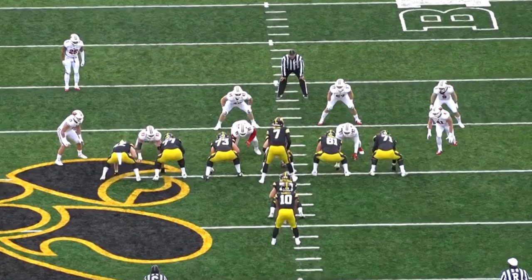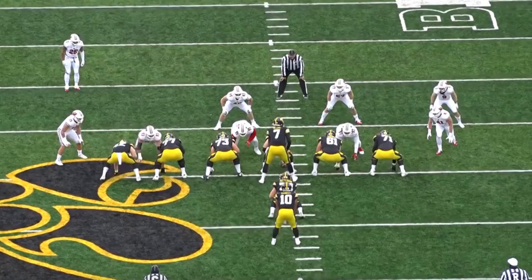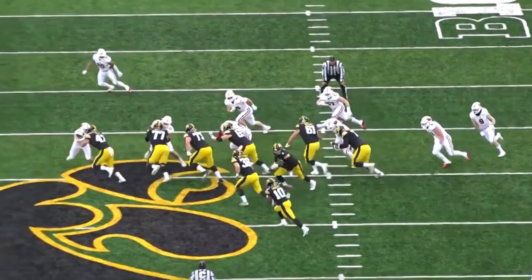The first thing I want to show you about Tyler Linderbaum is his athleticism and his ability to reach and get out and block defenders. This defensive tackle is the guy he's going to block — he's shading the inside shoulder of that right guard. Linderbaum is able to reach out here, and not only that, this defensive tackle is moving outside too. On the snap he's able to get out as that defensive tackle moves outside.